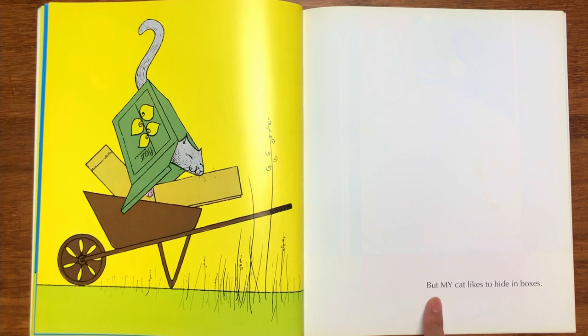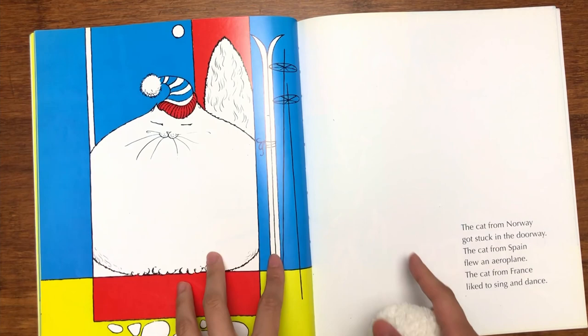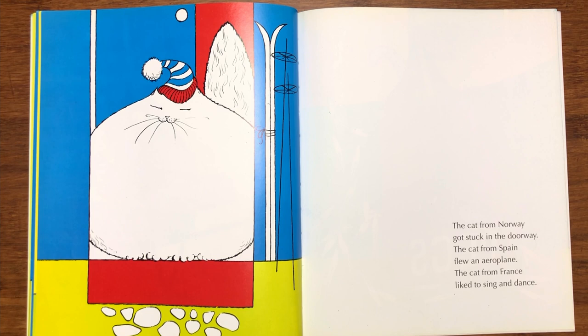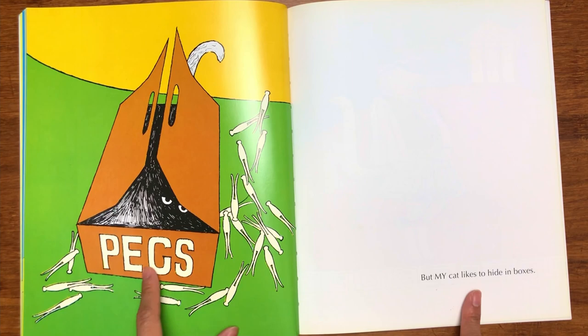Next page — what about this cat? Where is this cat from? "The cat from Norway got stuck in the doorway. The cat from Spain flew an aeroplane. The cat from France likes to sing and dance." I know what's next — but my cat likes to hide in boxes. My cat is hiding inside a box of pigs! What are you doing there, little cat? I want to see your face.